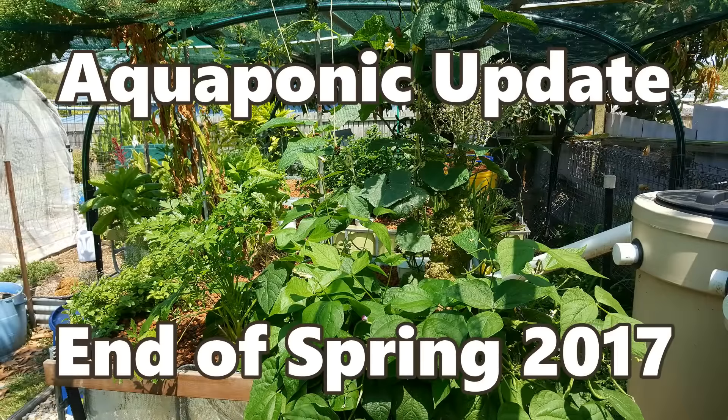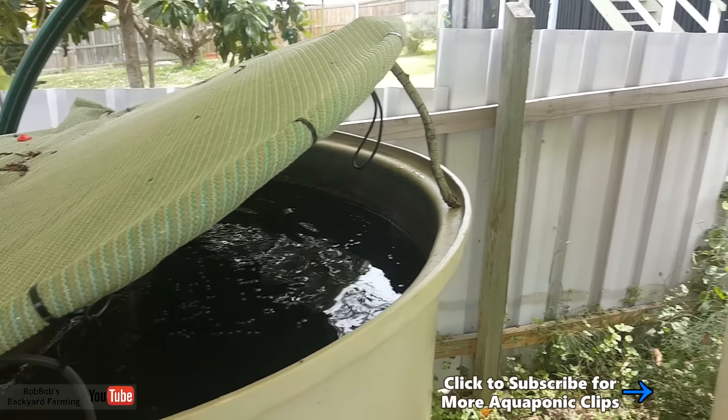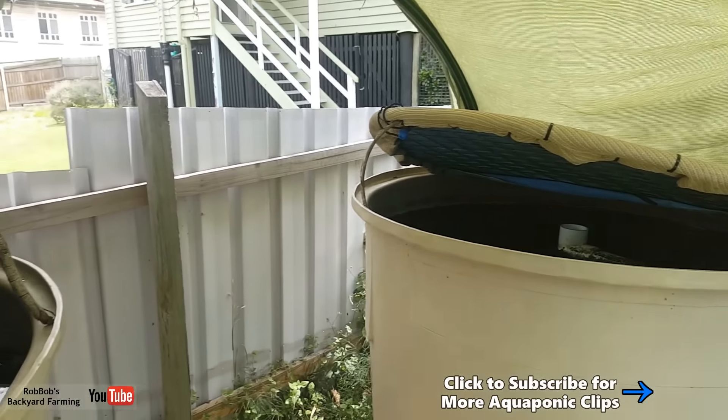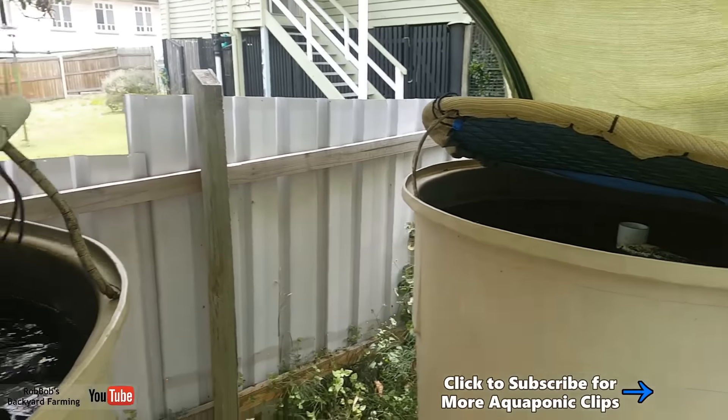Time for an update on the fish and the plants in the aquaponics system, so stick around if you want to have a bit of a gander. Hey folks, just threw a little bit of food in for the silvers. They're going off in both tanks at the moment. Now I'm standing up over the tank though they'll probably stop, as they always do.